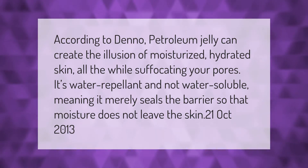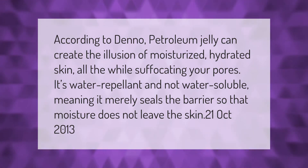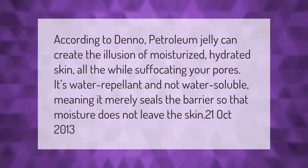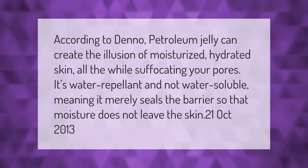According to Dino, petroleum jelly can create the illusion of moisturized, hydrated skin, all the while suffocating your pores. It's water-repellent and not water-soluble, meaning it merely seals the barrier so that moisture does not leave the skin. (October 2013)